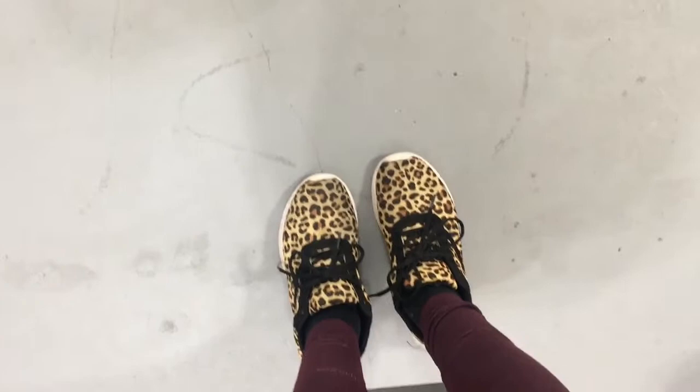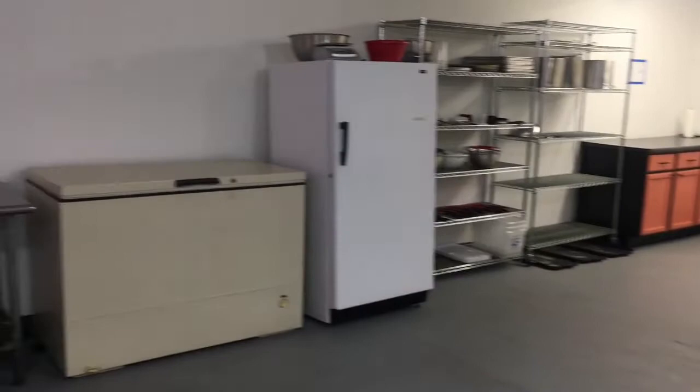Next up we'll go inside. Once we get inside, I have my fancy processing-only shoes. Any time we have visitors come in here, we have them put little booties on their shoes so that they don't track outside contaminants in. This is the inside of the processing facility.